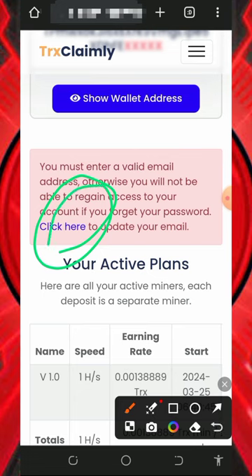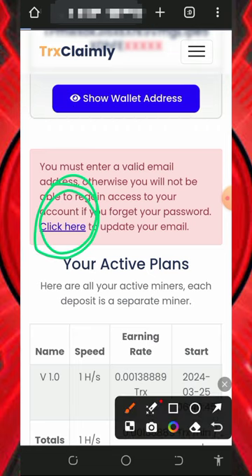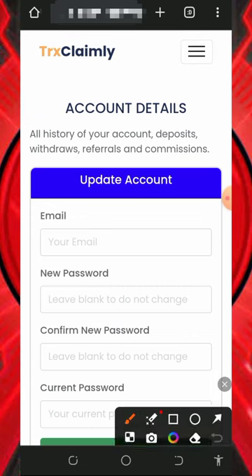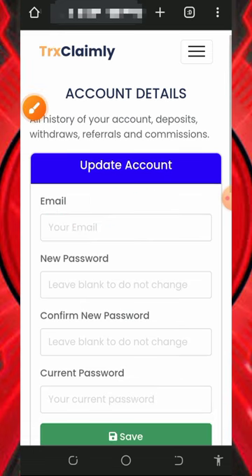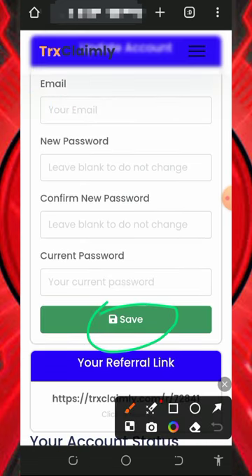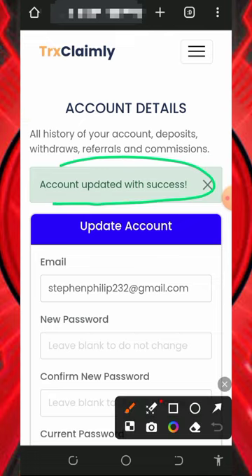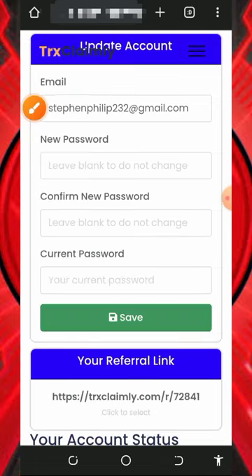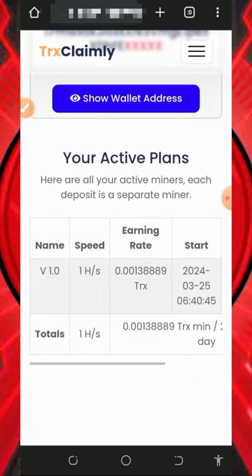The first thing to do is update your email address so you'll be able to receive updates from this website and also be able to withdraw and make purchases. Tap the 'Click Here' button shown on the screen, enter your email address, scroll down and enter your current password, then tap the 'Save' button. Your email address will be successfully updated.